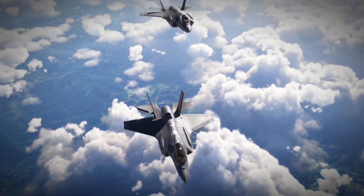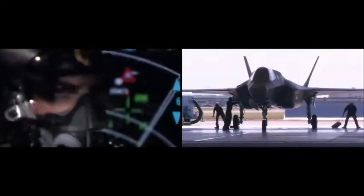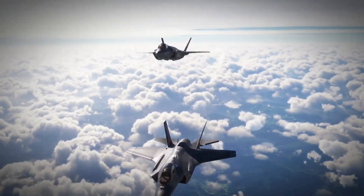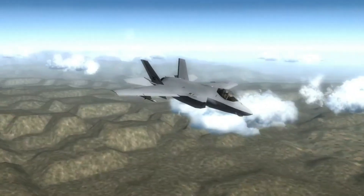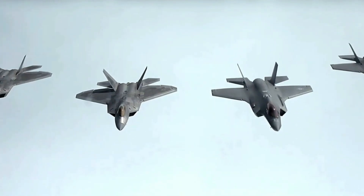Now let's put these two jets head-to-head. On paper, the F-35 dominates. It's a true stealth aircraft, practically invisible to radar, with the ability to strike targets before they're even seen. Its advanced sensors and fusion systems give pilots a 360-degree battlefield view, and its weapon loadout is built for both air superiority and ground attack missions.